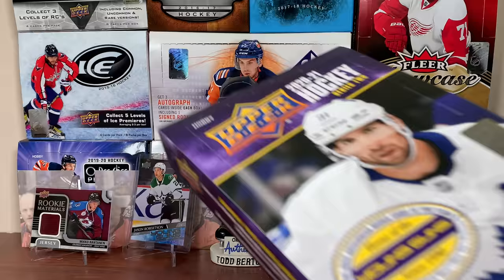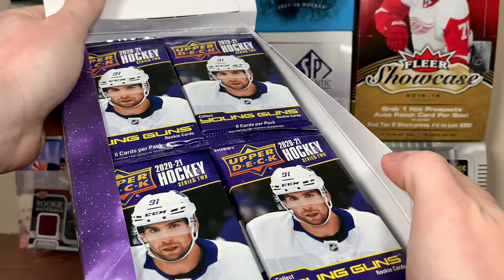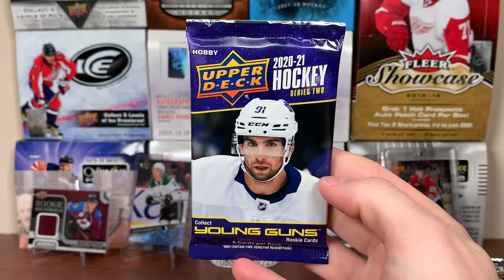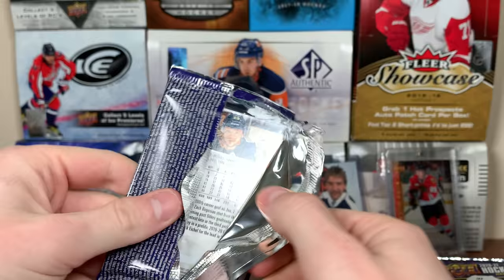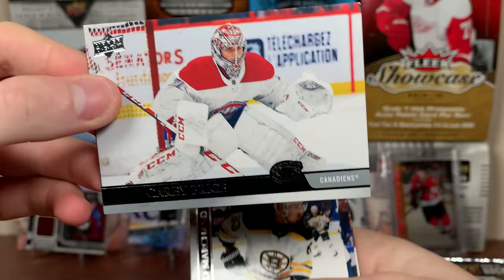Okay, Series 2 — first time seeing this. We got John Tavares on the front. Here are the packs. Nice looking packs — digging the color combo. But let's check this out. Let's see if the base is updated and let's see if there's rounded corners on the Young Guns. But here's a base — that doesn't look like a 2021 season base card. Dang. But Carey Price, same as Series 1 there.